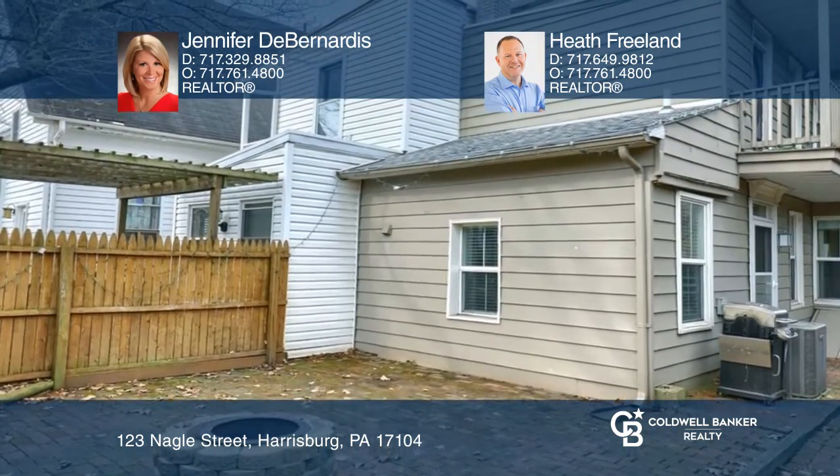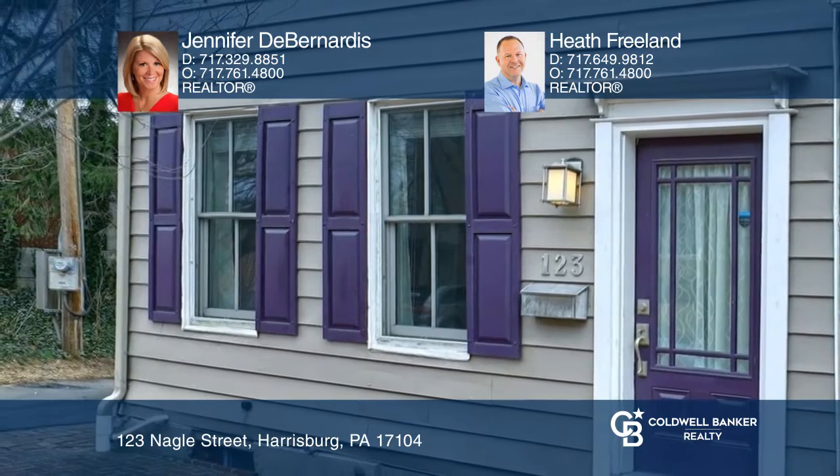Have any questions? Call Jennifer D. Bernardis and Heath Freeland to find out more.